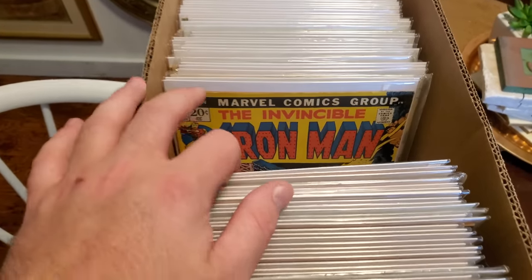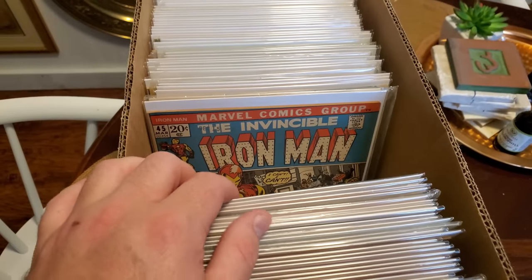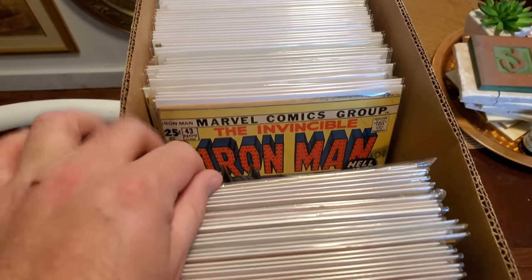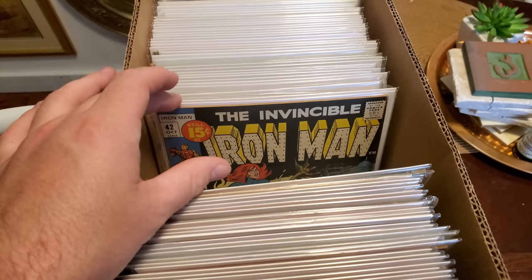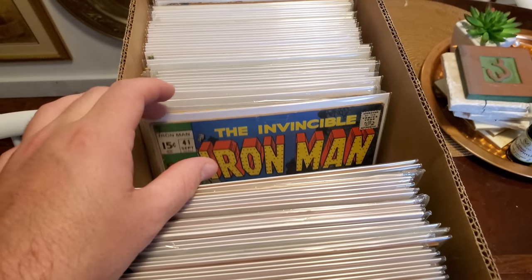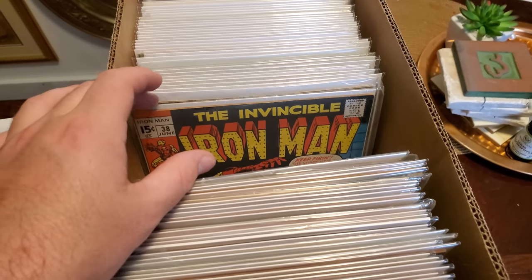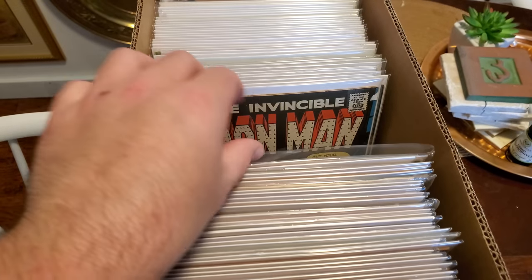Wait till you guys see my Green Lantern collection video. That's like 10 years in the making — it's probably going to take like an hour to get through that entire video. It's going to be way even more epic than this. One day, I promise you, that video will be made.